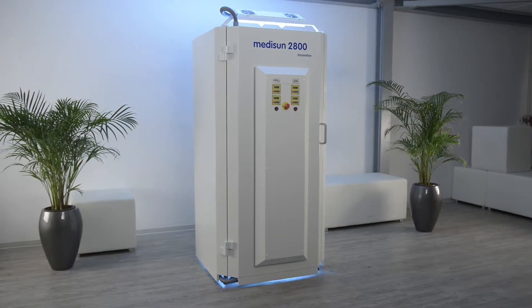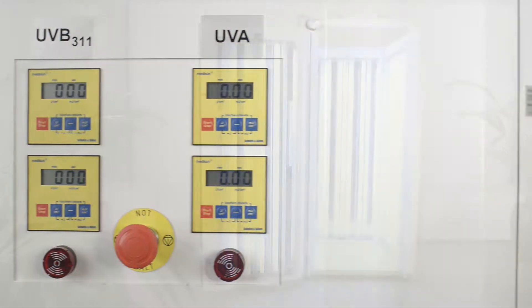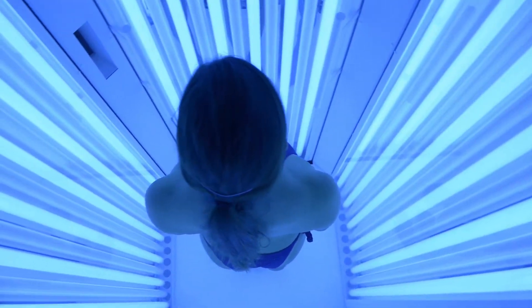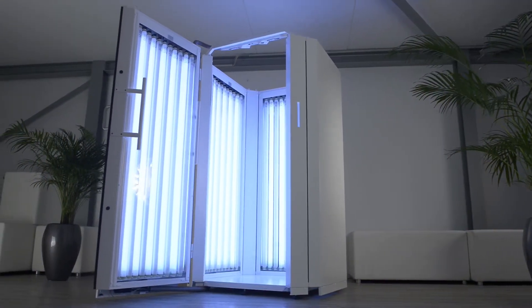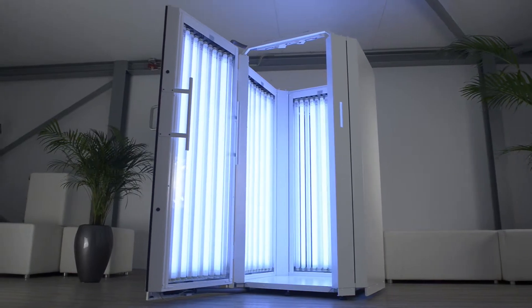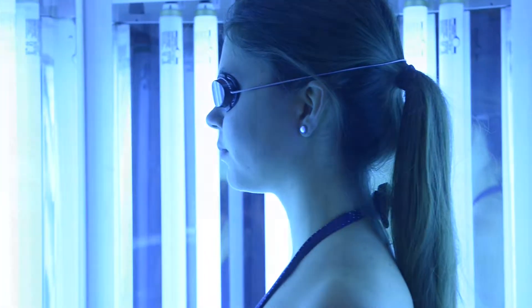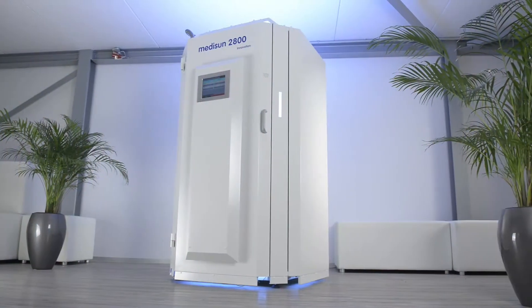MediSun cabins are available in many different versions, from the very affordable entry-level version to the high-end version. Special UVB 311 narrowband lamps are characterized by a low risk of erythema and a very good efficiency at the same time. With the combination equipment with additional approval lamps, all common therapy varieties are available in one cabin.